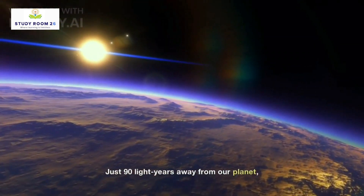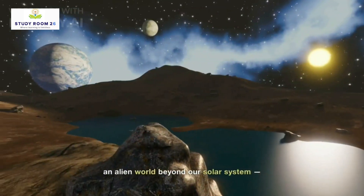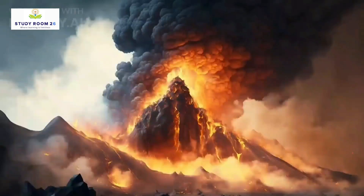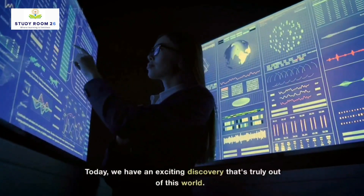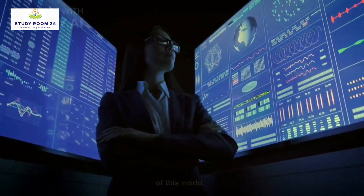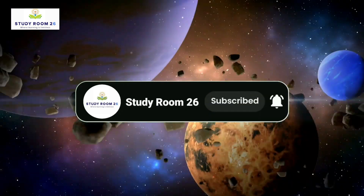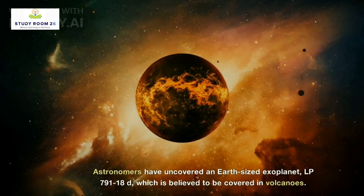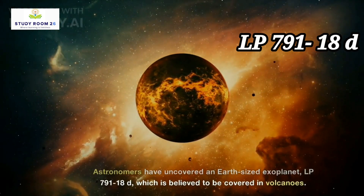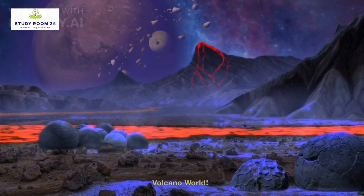Just 90 light-years away from our planet, astronomers have discovered an Earth-sized exoplanet — an alien world beyond our solar system — that may be smothered with volcanoes. Astronomers have uncovered LP-791-18d, which is believed to be covered in volcanoes. Join us as we explore the fascinating world of Volcano World.